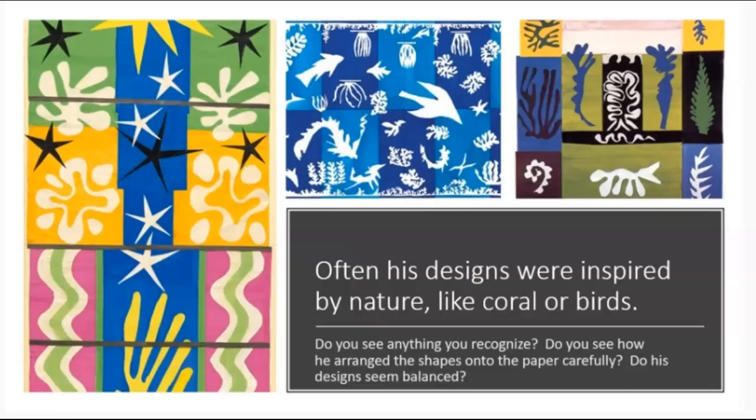Often his designs were inspired by nature, like coral or birds. Do you see anything you recognize? Do you see how he arranged the shapes onto the paper carefully? Do his designs seem balanced?